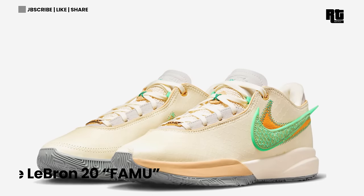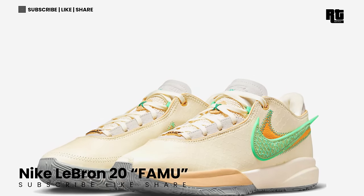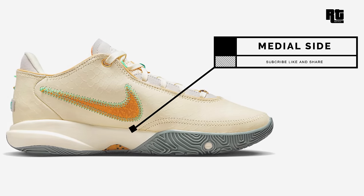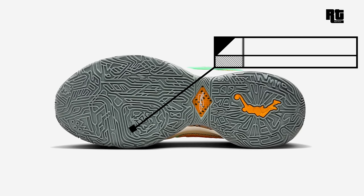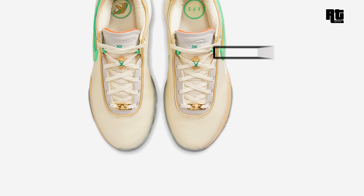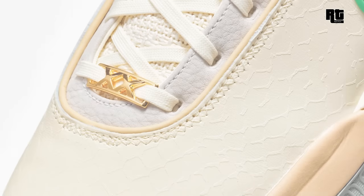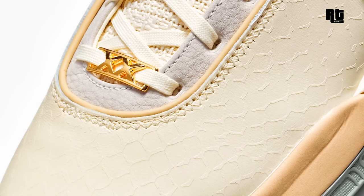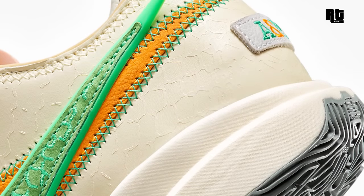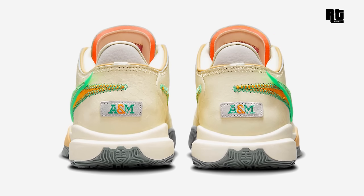Another Nike LeBron 20 FAMU colorway. This shoe is dressed in a coconut milk, electric algae, vivid orange, sesame, mecha green, and phantom color scheme. The shoe features a reptile textile upper with a snakeskin-like pattern and tumbled leather double-stacked swooshes on the lateral. Other details include All-Points Bulletin and boss text on the right tongue, while the insole features FAMU's snakeskin and APB logos. Down below is a two-tone foam midsole and monochromatic rubber outsole that completes the design. This is now available on select retailers and Nike.com with a retail price of $200 US Dollars.